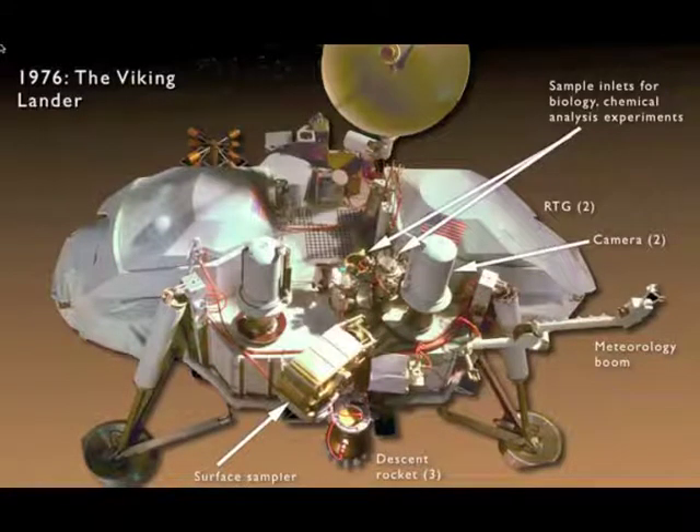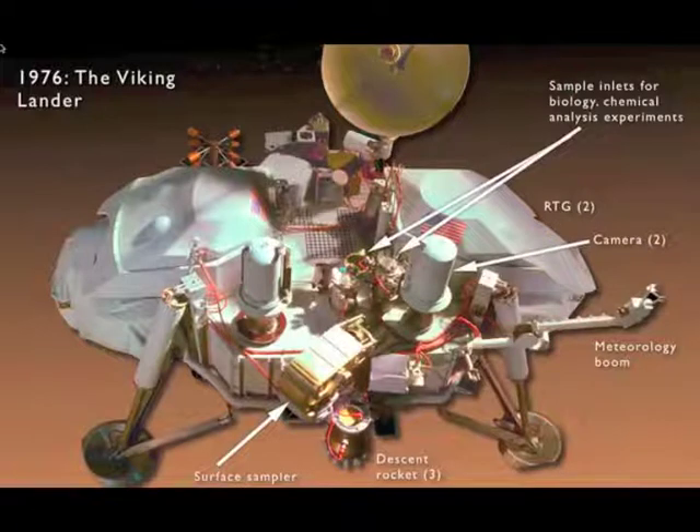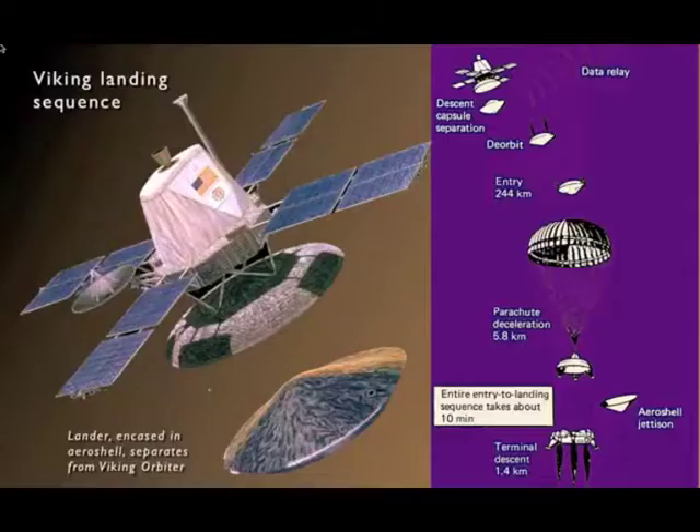NASA was already looking ahead to an even more ambitious mission to land on Mars and search for life there. The Viking lander was launched in 1976 — there were actually two of them. They were each equipped with cameras, a robotic arm to dig into the surface and scoop up samples of Martian dust, and instruments on board to look for signs of microbial life and to analyze the chemistry of the surface. There was also a fixed boom with instruments to analyze the weather on Mars.